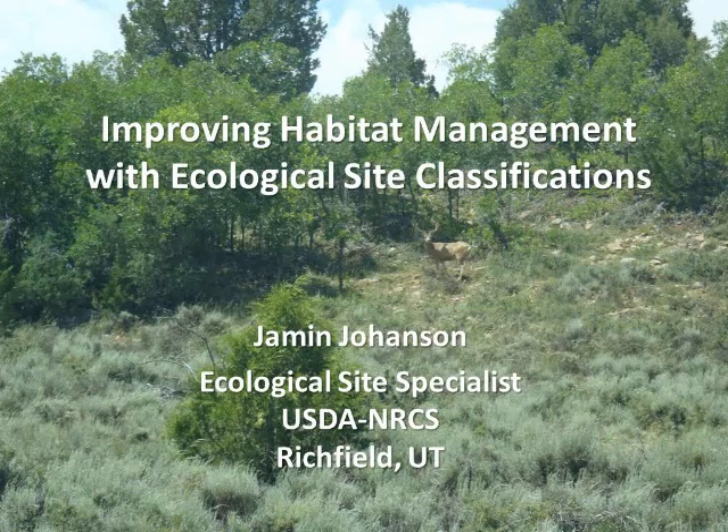I failed to include in my bio that I started my range career working with Tom Monaco in the Forage and Range Research Lab in Logan. That's partly where this particular project got its start — through that relationship when I was an undergraduate student about six to eight years ago.